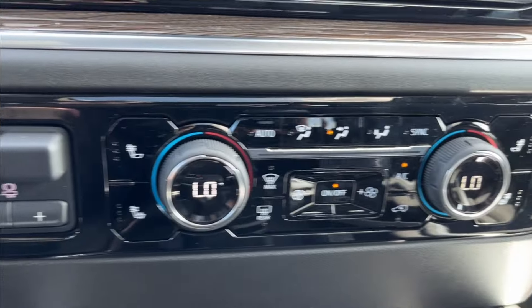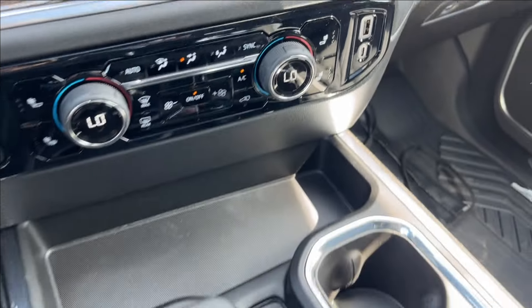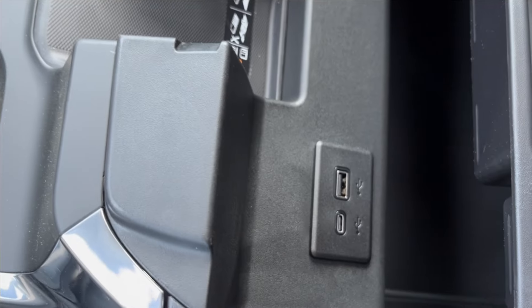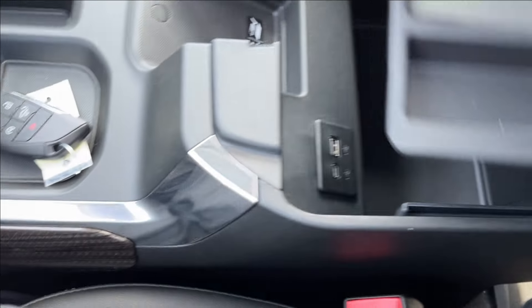Integrated brake controller, dual-zone climate controller here with two USB ports on the side. And onto the center — the new shifter and storage, as well as the open-up center console with wireless charging pad, two extra USB ports, and an AC wall charger. Lots of extra storage.